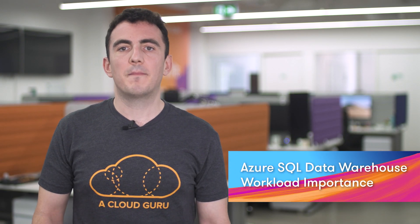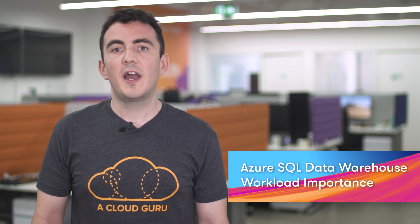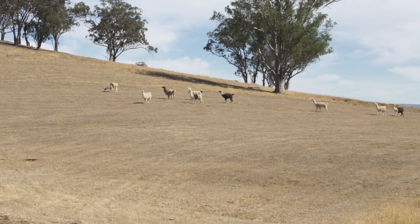Azure SQL Data Warehouse — in Microsoft's words, a fast, flexible, and secure analytics platform — has a great new feature freshly released into preview called Workload Importance. Imagine you had some really important work to do, but other lower-priority work items had already been submitted. Workload Importance allows you to map a login to an Importance Rating that can then be used to prioritise requests and skip the queue. This could be really useful, for example, to ensure that your exec users are given higher-priority access to your data.